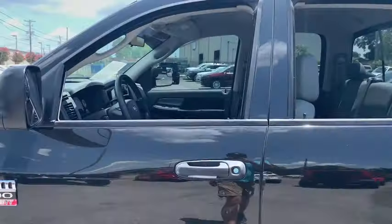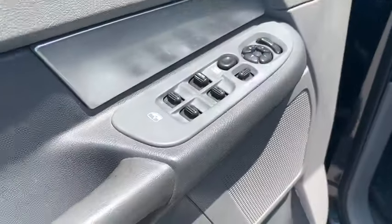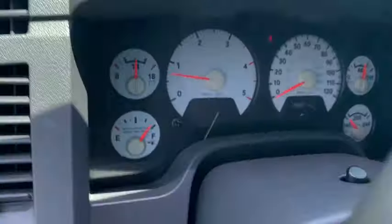Keyless entry, anti-lock braking system, dual airbags, power steering, adjustable steering wheel, four-wheel disc brakes, cruise control, AM-FM stereo radio, power door locks, compass.